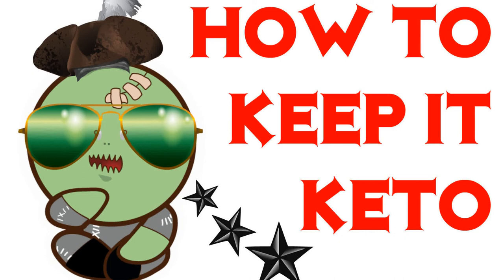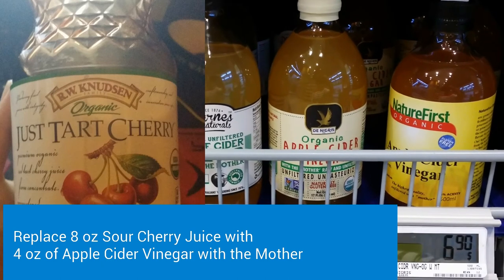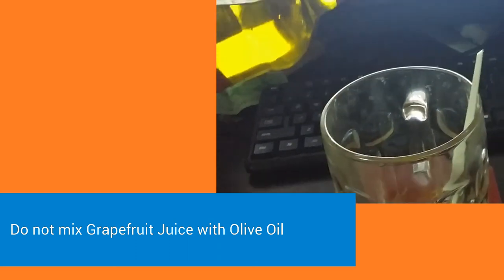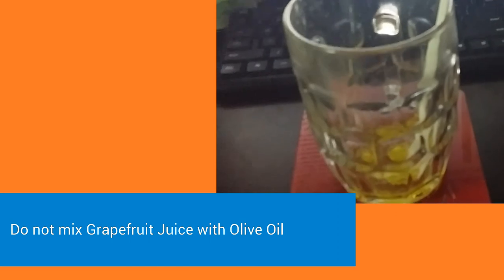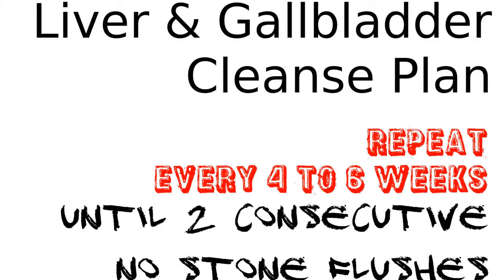A couple of quick fixes to keep this flush keto. Fix number one: replace the Just Tart Cherry Juice with apple cider vinegar. Done. Next up: do not mix the olive oil with grapefruit juice or any juice at all — just drink it straight. These two things I'll be doing on my next flush.